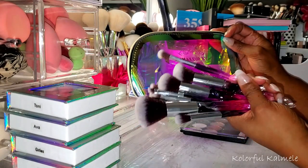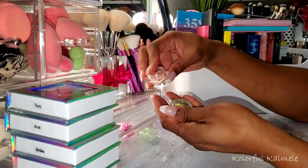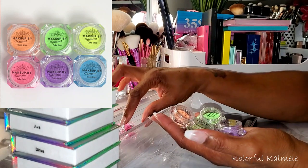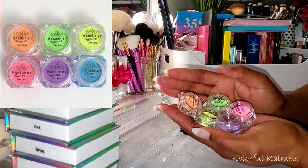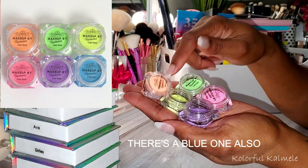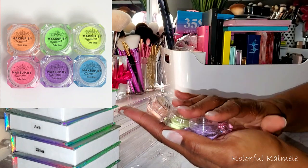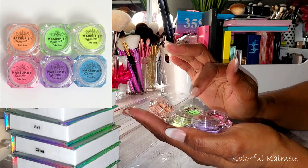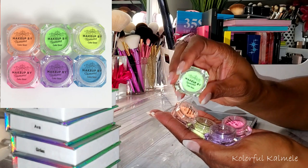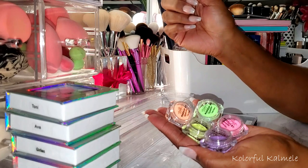I haven't played with these yet, but I definitely am going to very soon. Also from her website, she does have cake liners on her site. I grabbed this cute little pastel bundle — she sells them individually but also has sets. This bundle has beautiful pastel colors: peach, green, yellow, pink, and lavender. I cannot wait to do some pretty Easter eye looks with these graphic liners. With cake liners, you just activate them with water, swirl your eyeliner brush in there, and you're good to go.